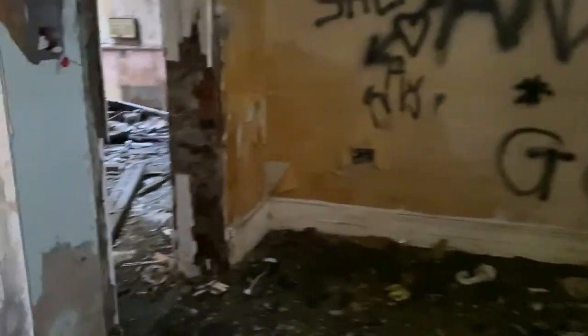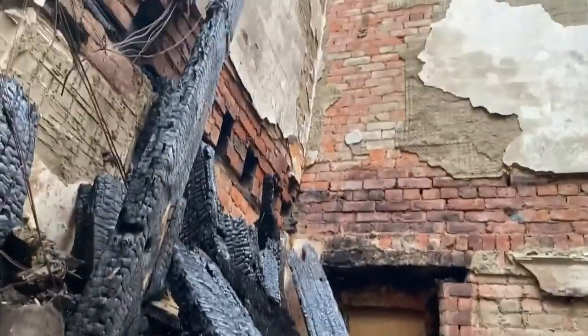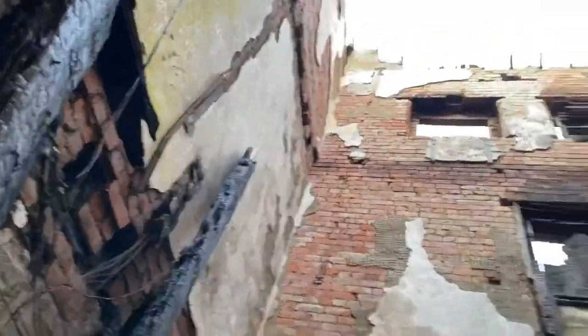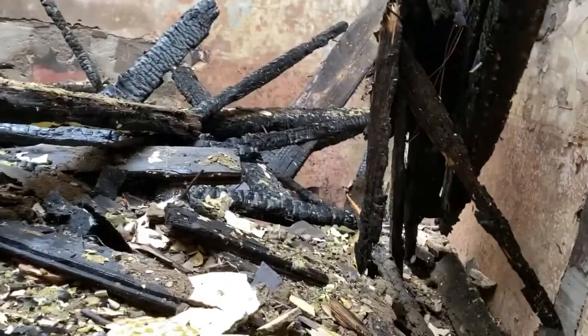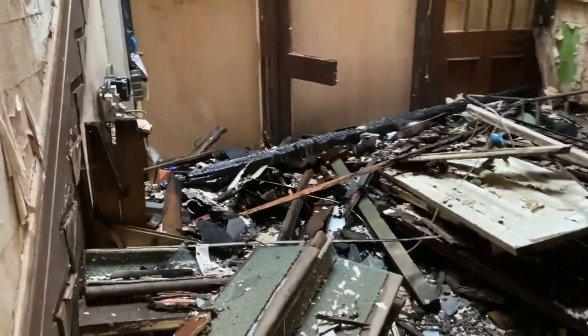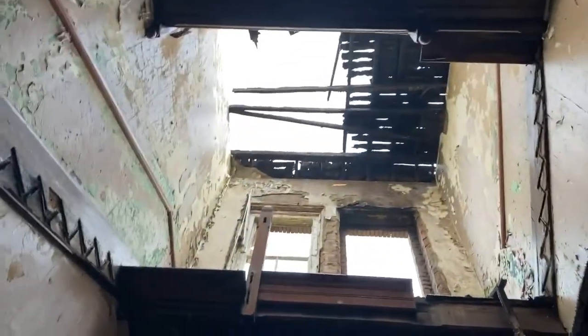Look at the state of this. I can just get around here — Jesus Christ, some fire that was, wasn't it. This would have been the main staircase, as you can see, and then you just look straight up to the sky.